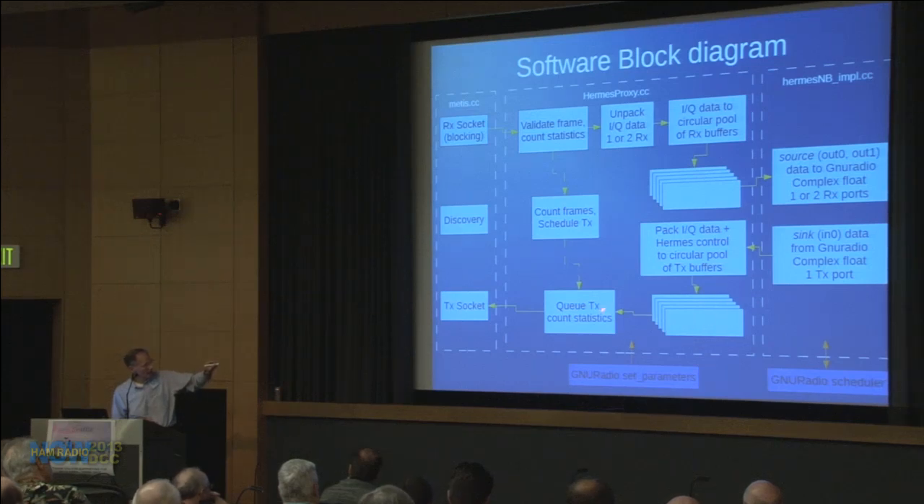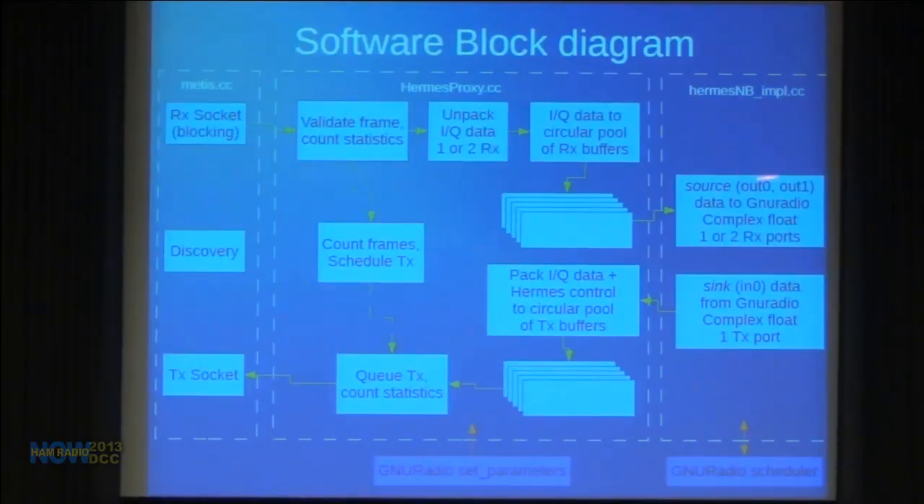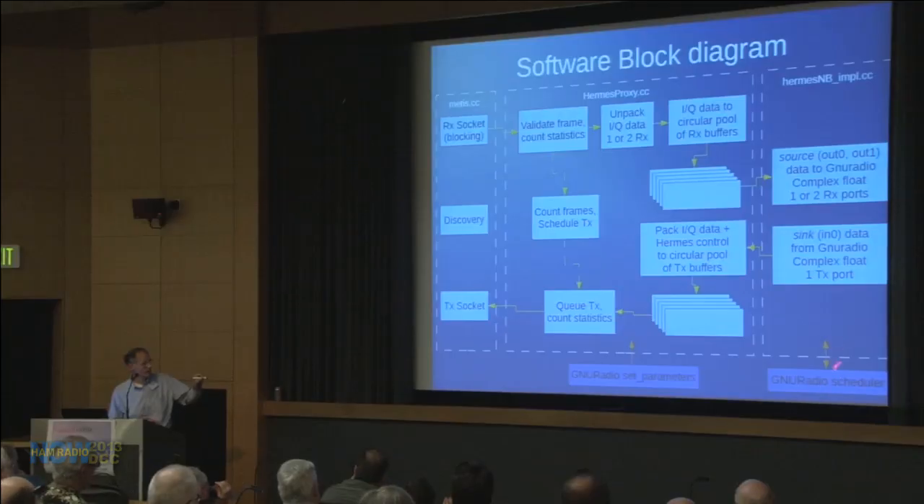At the right periodicity, the logic queues a transmit packet, grabs a pre-built frame, and stuffs it into the transmit socket. The interface to GNU Radio is in the Hermes implementation module, which implements standard sources and sinks as defined by GNU Radio. Mod_tool generates these for you with empty function calls with the right names. The GNU Radio scheduler talks to the sources and sinks, and you can set parameters — like what frequency you want receiver zero on — through the GUI, which then get sent out to the transmit socket.